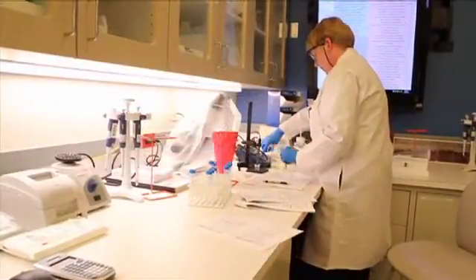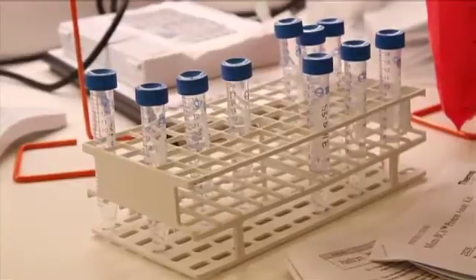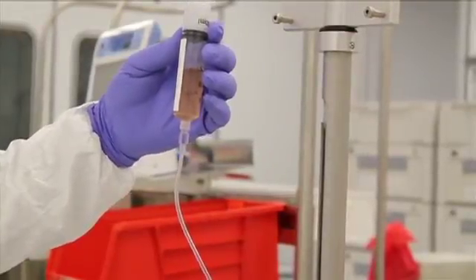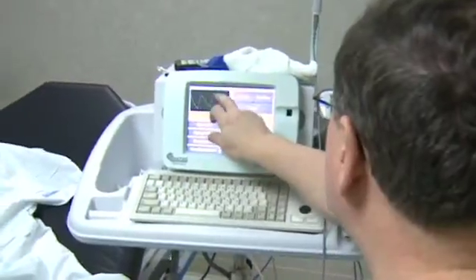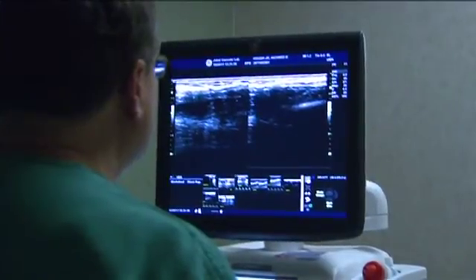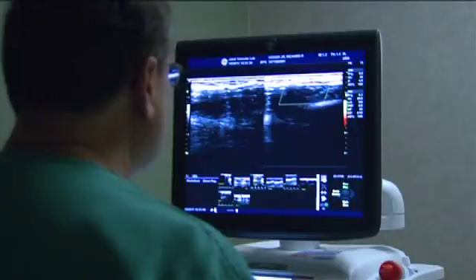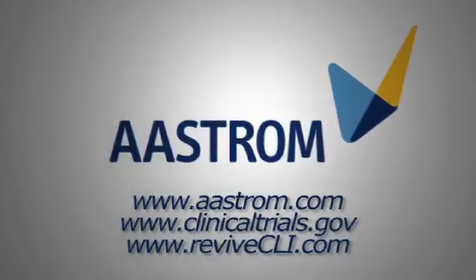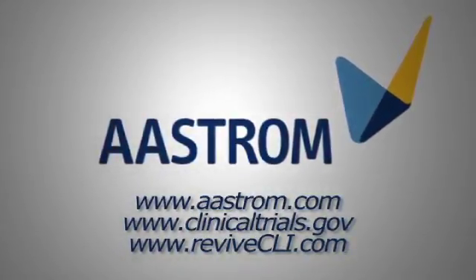Astrum is currently evaluating the efficacy and safety of XmyloCell T in the treatment of patients with critical limb ischemia who have no other treatment options. The company is conducting a Phase III clinical trial known as the REVIVE study at approximately 80 medical centers in the United States under a protocol approved by the FDA. The primary objective is to assess the effect of treatment with XmyloCell T on amputation-free survival after one year, evaluating the risk of major amputation or all-cause mortality versus a placebo. More information is available at the Astrum website or www.revivecli.com.